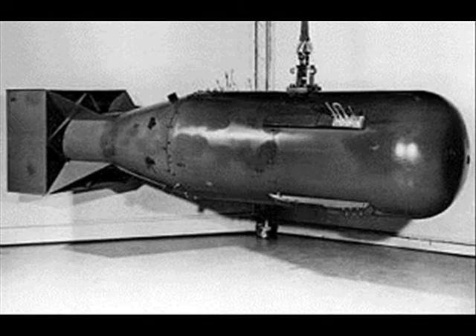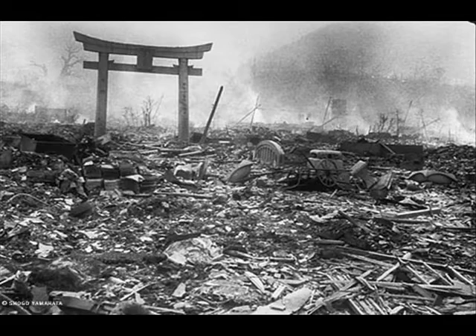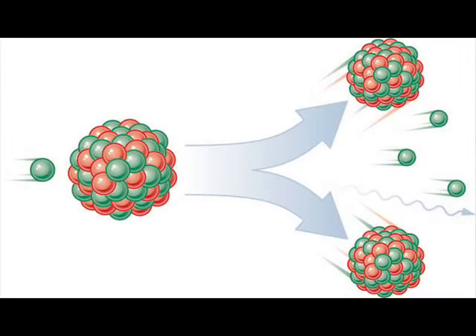The first generation of nuclear weapons were the fission type weapons first used on the cities of Hiroshima and Nagasaki. These weapons use nuclear fission to generate tremendous amounts of destructive energy. Nuclear fission works by firing a neutron at the nucleus of a heavy element like uranium. The impact causes the atom to split into two lighter elements, releasing energy in the form of x-rays, neutrons, and other particles.